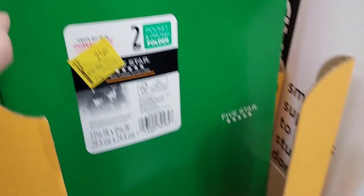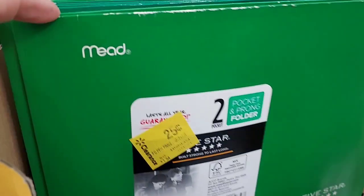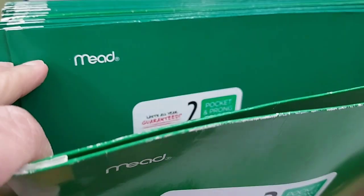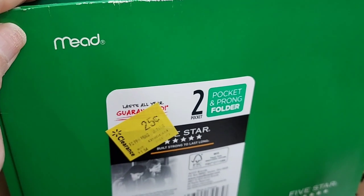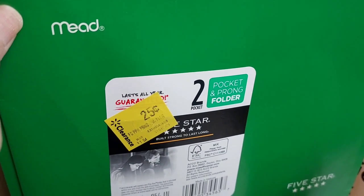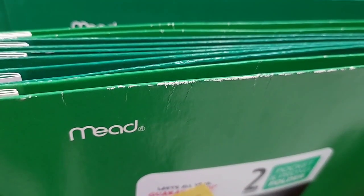Another deal we're going to pick up are these Meade 5-Star Folders. They're on clearance for $0.25 each, and when you buy two, you're going to get $2 back on Ibotta. Check your offers — my sister has a dollar back on two, but that's still a 50-cent moneymaker, so we're definitely picking these up.